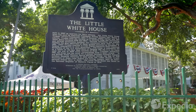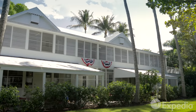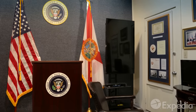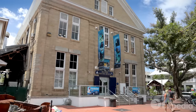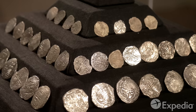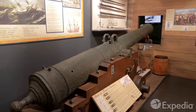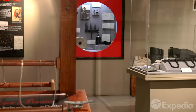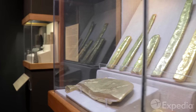Key West has also been a favorite with presidents. Down by the waterfront, look for the pearly walls of the Little White House, the winter headquarters of President Harry S. Truman. Just up the street, be dazzled by Spanish gold, silver, and emeralds in the Mel Fisher Maritime Museum, named after the treasure hunter who scoured the seafloor for 16 long years before finding the wreck of the legendary galleon, the Atocha.